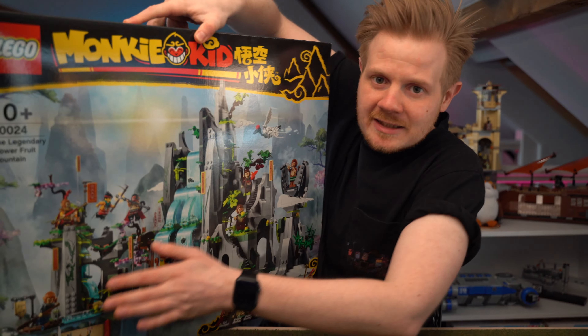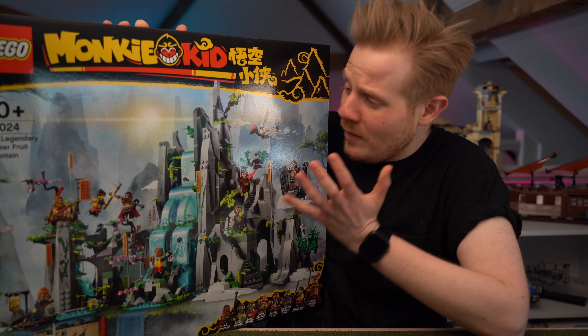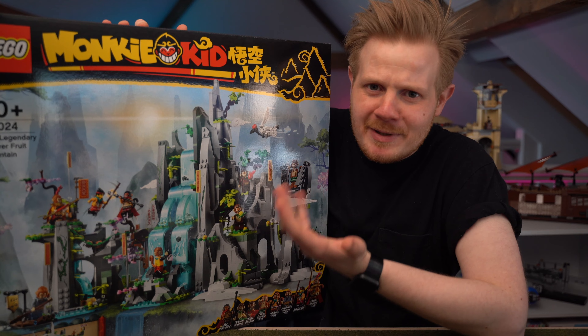So what have I been buying during lockdown in the UK recently? This haul is going to be focused on a few sets that I've been keeping my eye on for my city, as well as one for my Star Wars collection, as I haven't got any good Star Wars sets in ages.